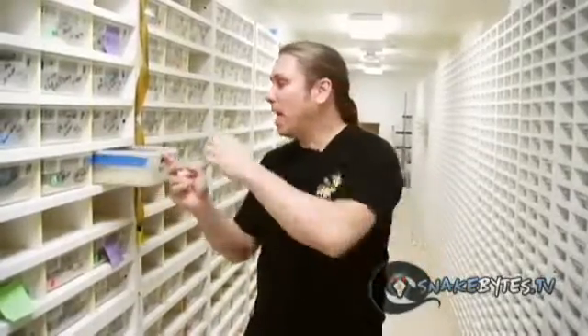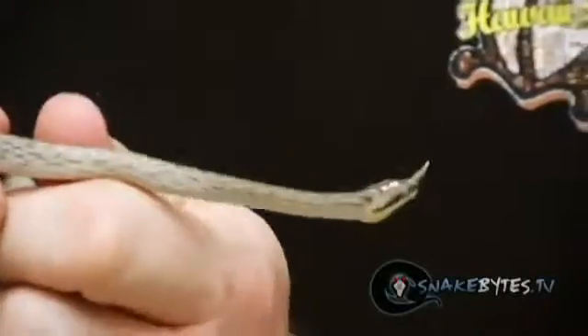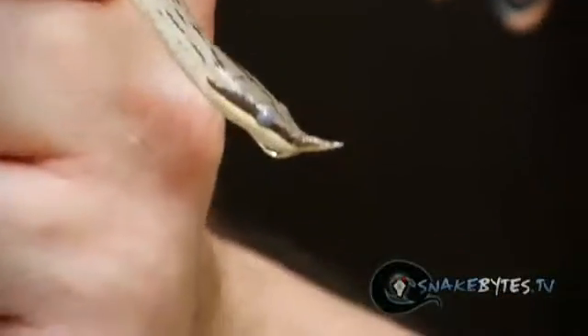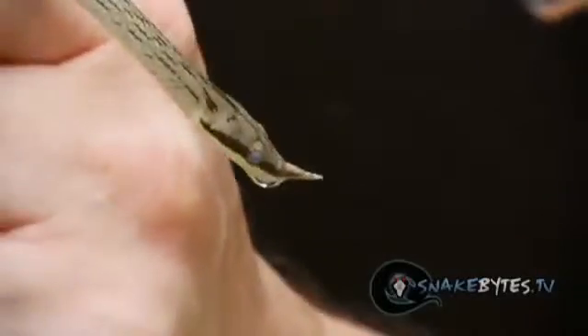I want to start with an animal that's a little bit difficult to feed. Now it's only as a baby, but these are actually little rhino rat snakes, and these little buggers can be a real pain to get to feed, but we do have a trick for it. Believe it or not, they eat guppies, and if you can feed them guppies as a baby and then eventually move up to pinkies that are scented with fish, they do really well.